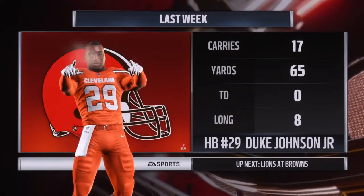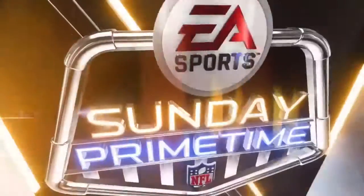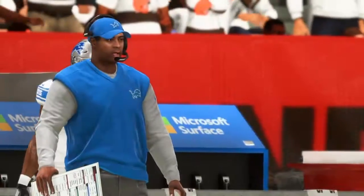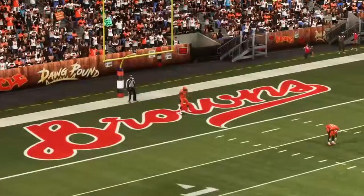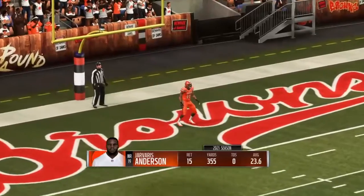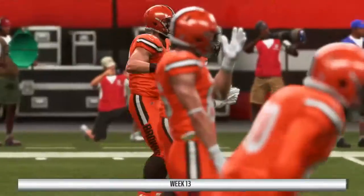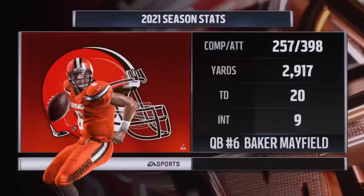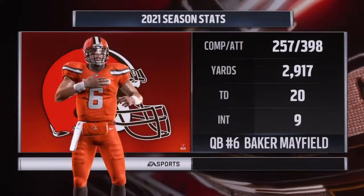Hi again, everyone. With Charles Davis, I'm Brandon Goddard. We look at this Browns ball club — they were winners last time out, so they'll be looking, Charles, to make it two in a row. What I enjoyed when I watched their game tape is they put it together in every phase: good offense, good defense. Leading them out is the Austin, Texas native and quarterback, Baker Mayfield.